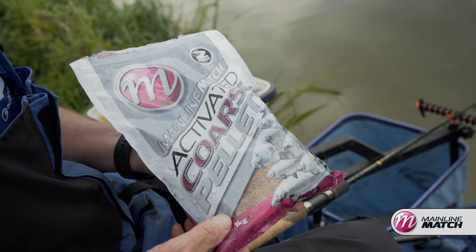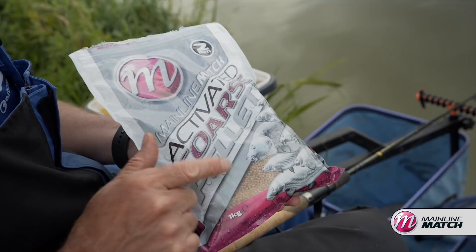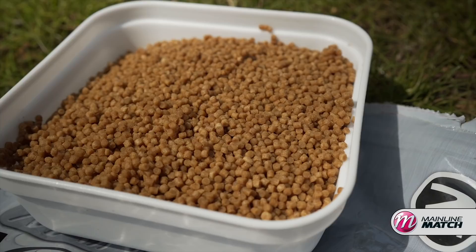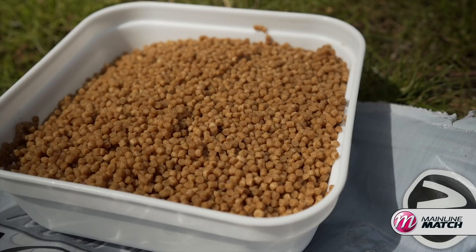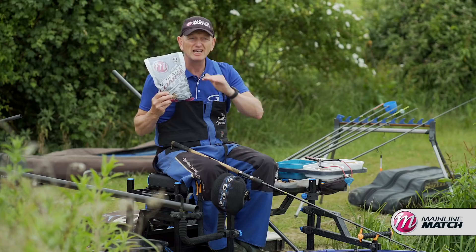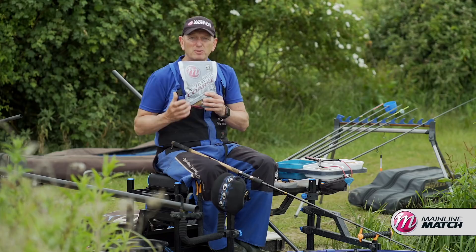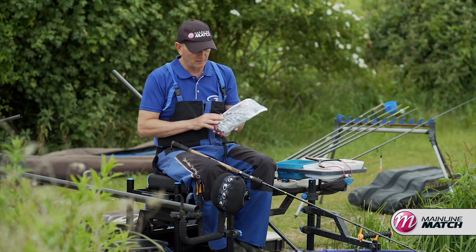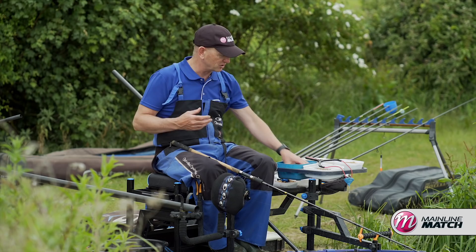These activated course pellets are superb. The main reason is they take quite a lot of water in. What I like to do is prepare them at home — it's really important that you prepare them the night before. Night before, put them in some cold water, just cover them, leave them for about a minute to one minute thirty seconds maximum. Then completely drain off the water and put them in a plastic bag. They look like they're too wet — chuck them in the fridge and leave them overnight with some air in the bag. They come up in the morning lovely and fluffy. It's perfect for feeder fishing.